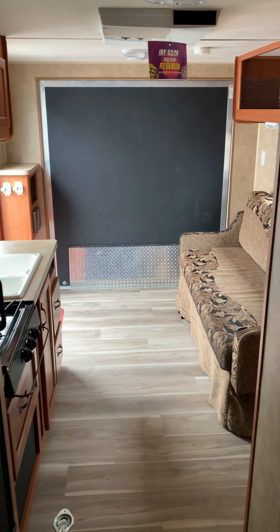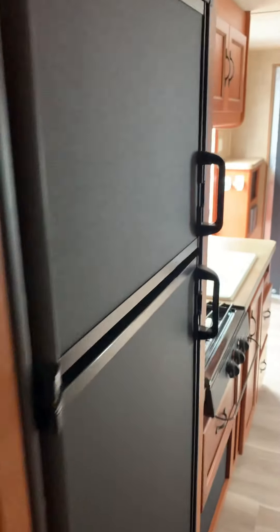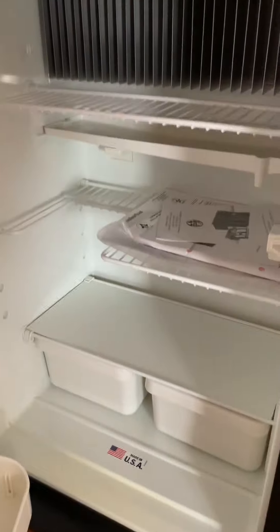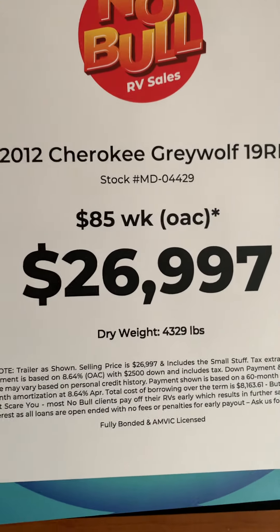Looking back to the trailer — and a nice big fridge. I'll open it up: there's the freezer, there's the fridge. And there's the model number — Cherokee Gray Wolf 19.